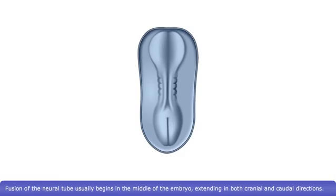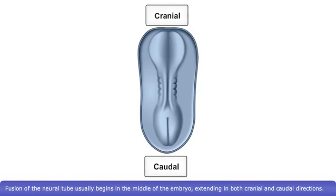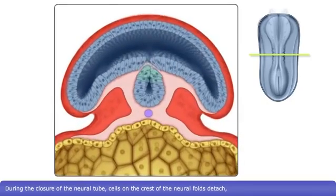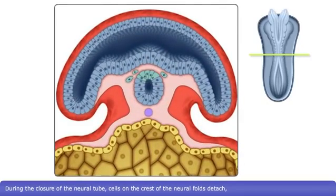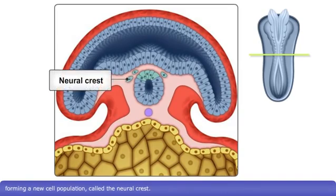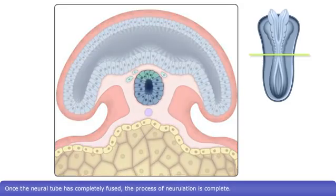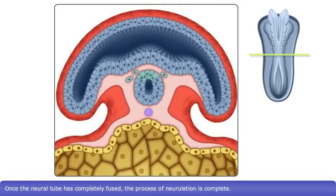Fusion of the neural tube usually begins in the middle of the embryo, extending in both cranial and caudal directions. During the closure of the neural tube, cells on the crest of the neural folds detach, forming a new cell population called the neural crest. These cells contribute to the formation of the peripheral nervous system. Once the neural tube has completely fused, the process of neurulation is complete.